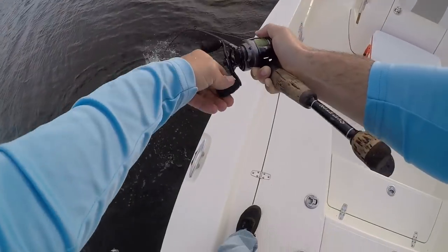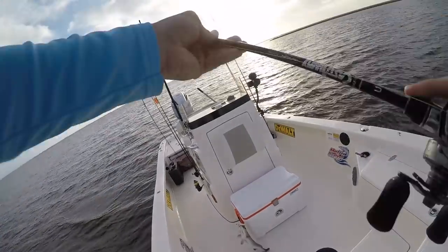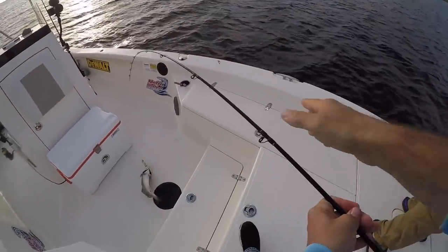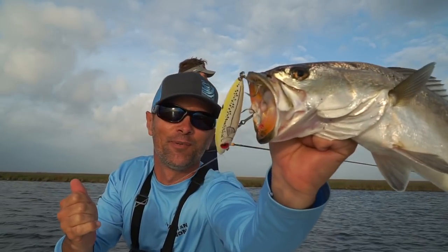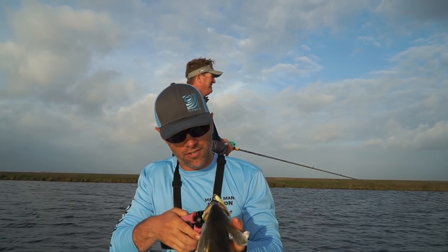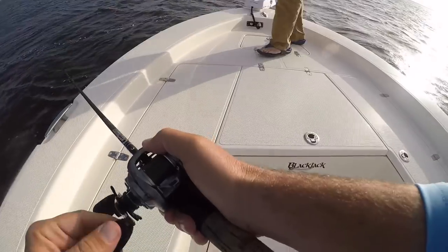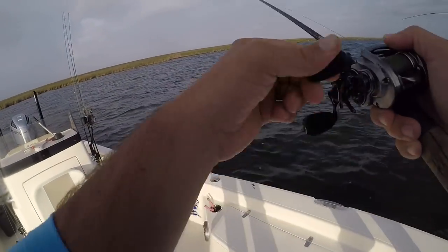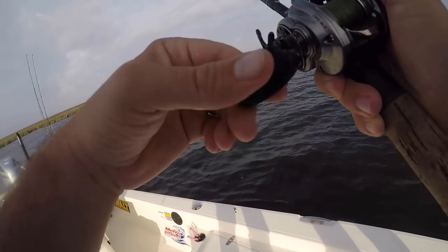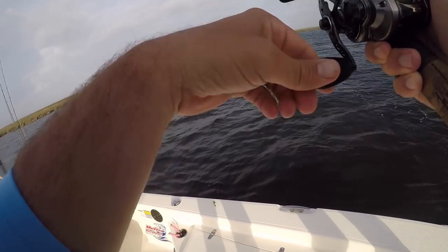Another beautiful fish. I couldn't figure out what Todd was doing, so I just watched him a little bit — sometimes you've got to do that. He slowed way down, I slowed down, and bam — nice speckled trout. Pretty, pretty fish.